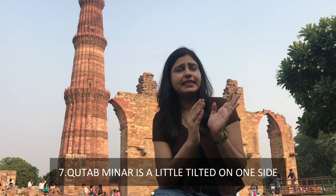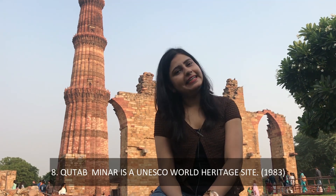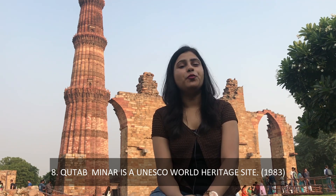Let me tell you another interesting fact about this pillar. And so, friends, UNESCO has given the title of Qutub Minar as a World Heritage site.